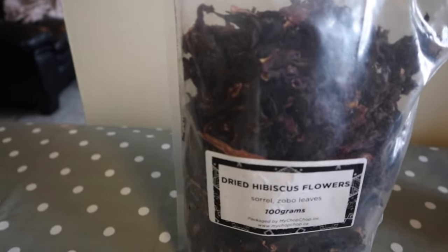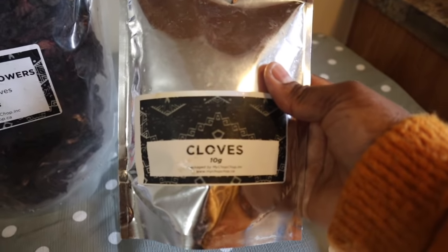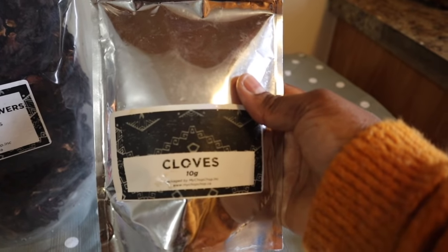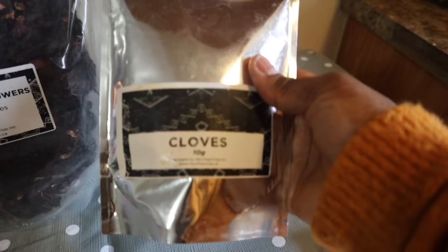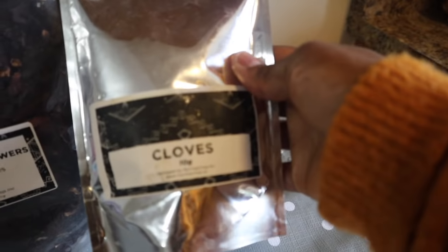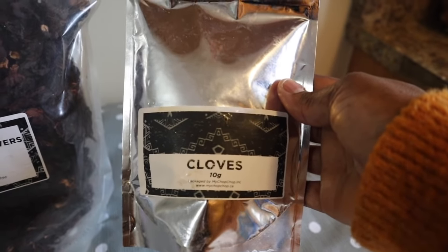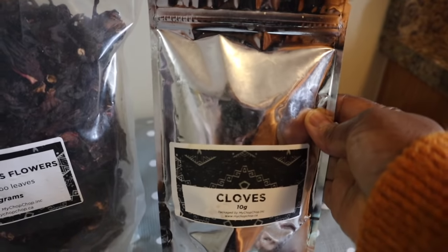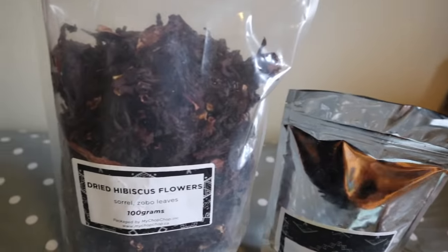The next ingredient we're going to use is cloves. Cloves are also known to boost ovulation. This thing is also packed with antioxidants, promotes weight loss, helps prevent cancer, and helps heal your womb. You can do your own research about it and you will find nothing but goodness — it's really, really good for you.